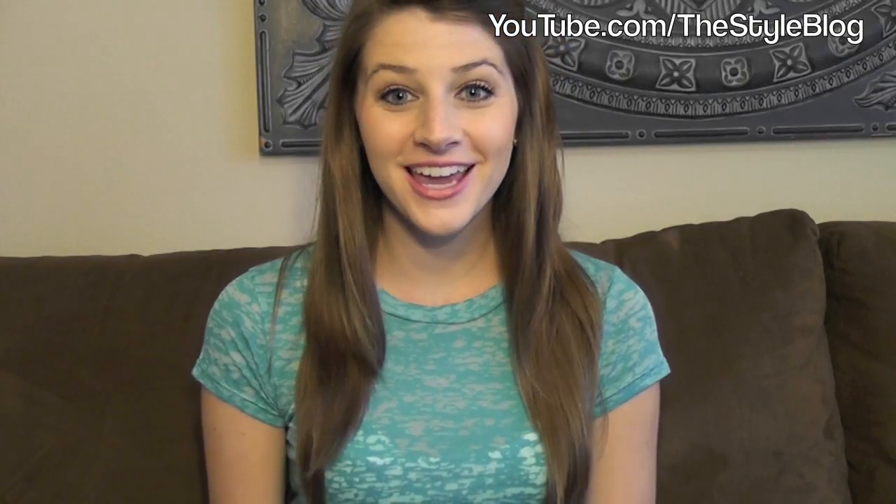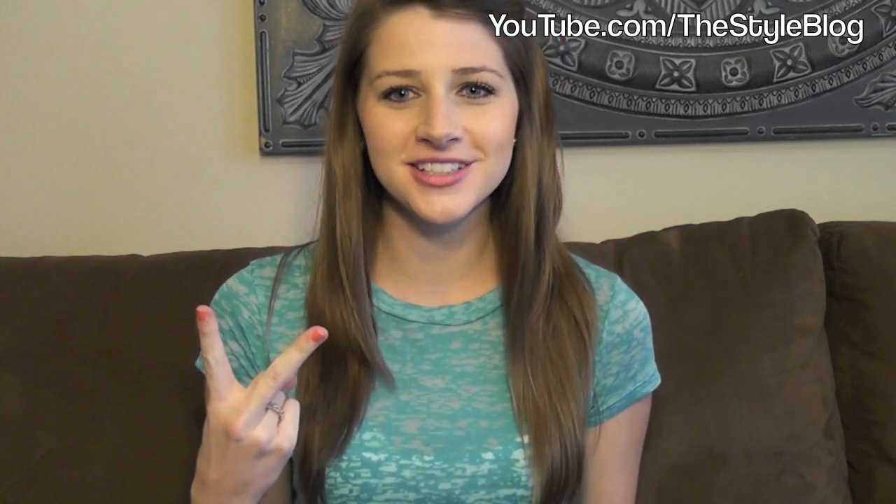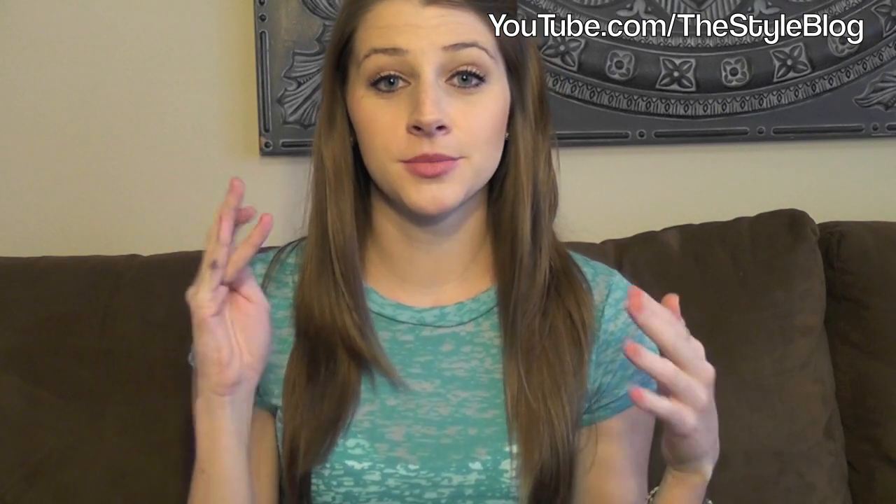Hey everyone, this is Sarah from TheStyleVlog and today I'm going to go over my 11 most used drugstore beauty products with you guys. There will be two parts to this video. This is the drugstore part and then later I'm going to do the top 11 higher end products that I use the most. Most of these are makeup — maybe three or four that aren't makeup, but they're all beauty related. I'm going to start with the makeup: eyes, lips, face, and then the other products.